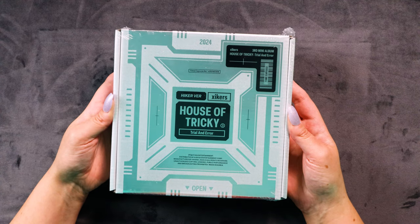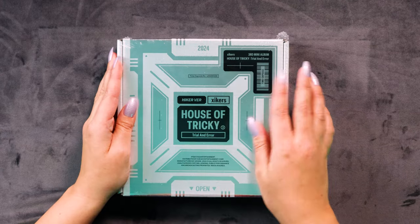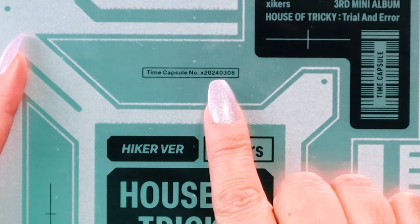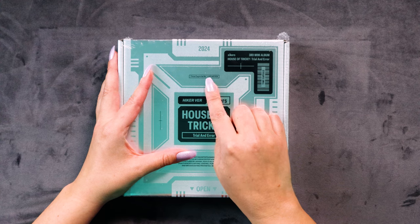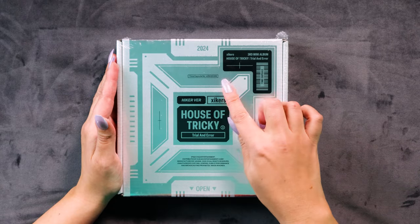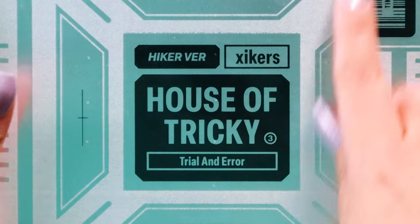I have not looked at this at all — I just bought it about an hour ago. It looks like it's supposed to be a time capsule of some sort. It actually says 'Time Capsule Number X20240308' — that's the day the album came out! So this is the Hiker version and the other one is the Tricky version. They always use those version names. House of Tricky: Trial and Error, with a three, because it is their third mini album.